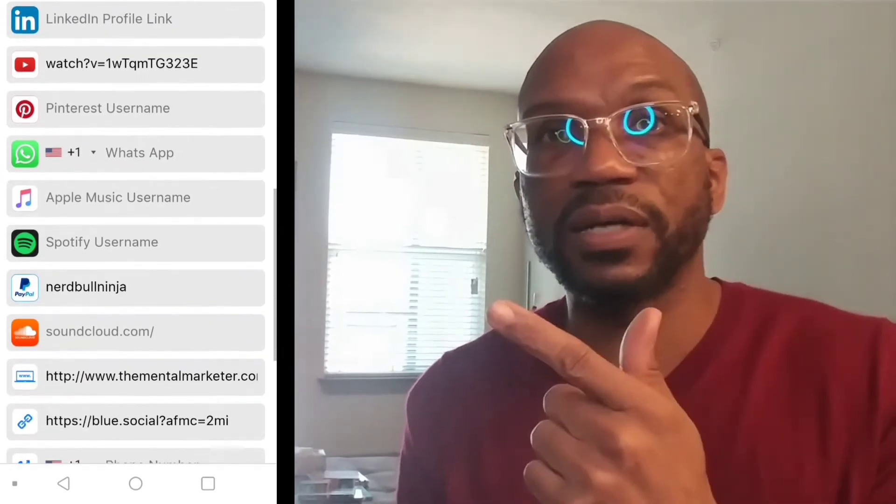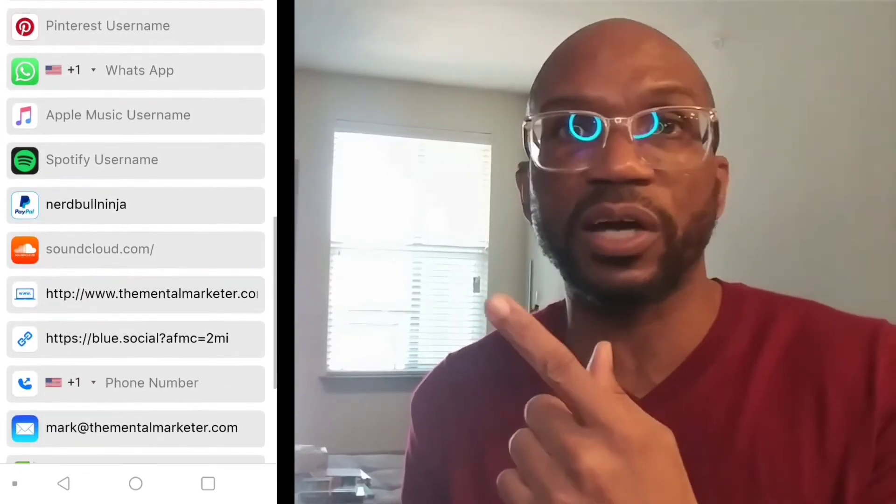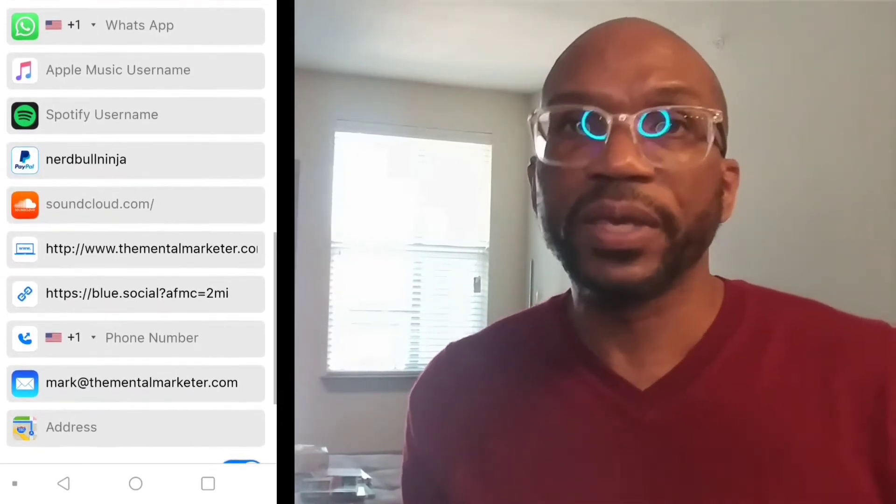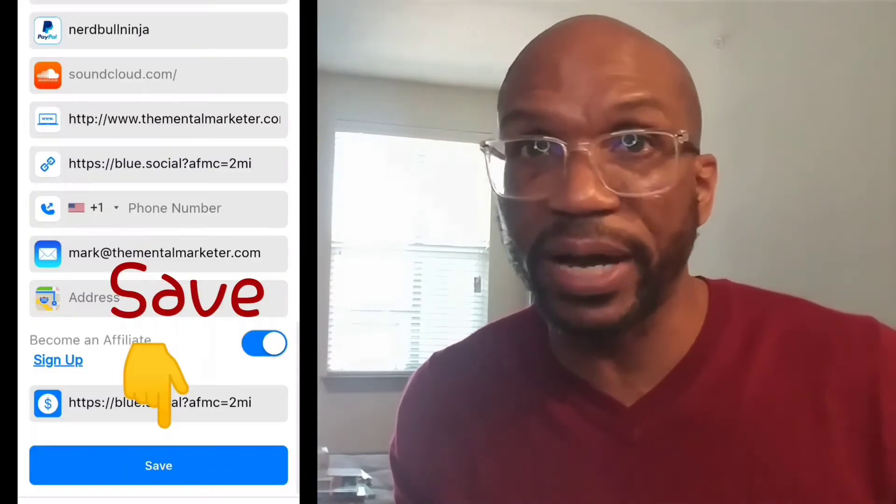In the owner portal you can add links and information for: Instagram, Venmo, Snapchat, Twitter, Facebook, LinkedIn, YouTube, Pinterest, WhatsApp, Apple Music, Spotify, PayPal, SoundCloud, a website link, link to blue, phone number, email, and physical address. Once you have all that set up, you hit the save button and all of that information is saved on this card. Pretty simple setup.